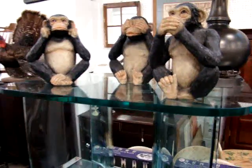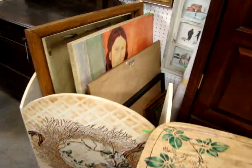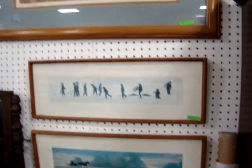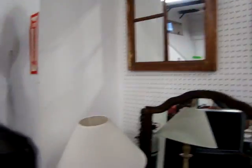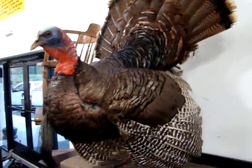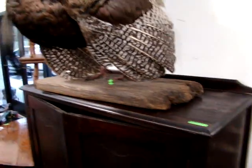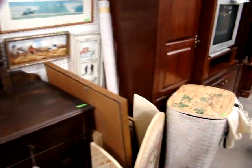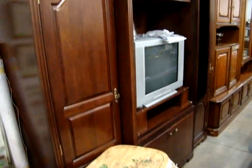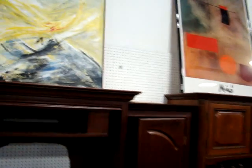We have your three monkeys — see no evil, hear no evil, speak no evil. That's how everybody should live their life. We have some fantastic paintings and pictures. Just in time for Thanksgiving, we have a fantastic stuffed turkey — isn't she a beauty? Nice TV armoire. We have a lot of great art in this auction as well. Got a beautiful oil on canvas and a nice modern art piece.